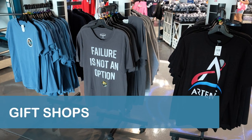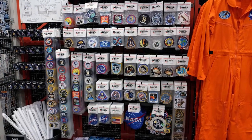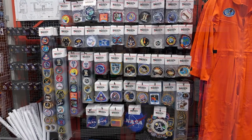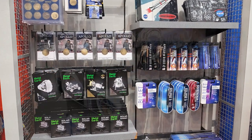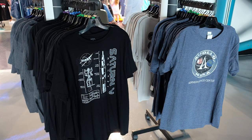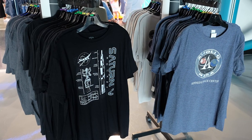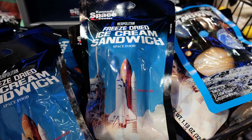If you're a space enthusiast, you'll definitely want to schedule some time to explore the t-shirts, mission patches, and other merchandise and memorabilia that celebrate NASA and the history of space exploration in the gift shops. And yes, they even sell the long-time favorite Neapolitan freeze-dried ice cream sandwich.